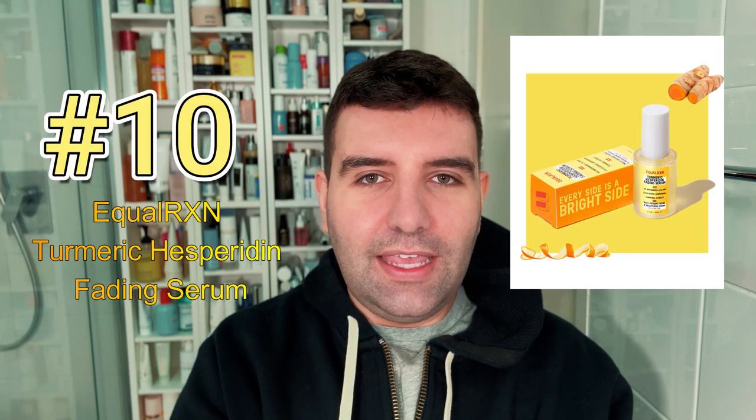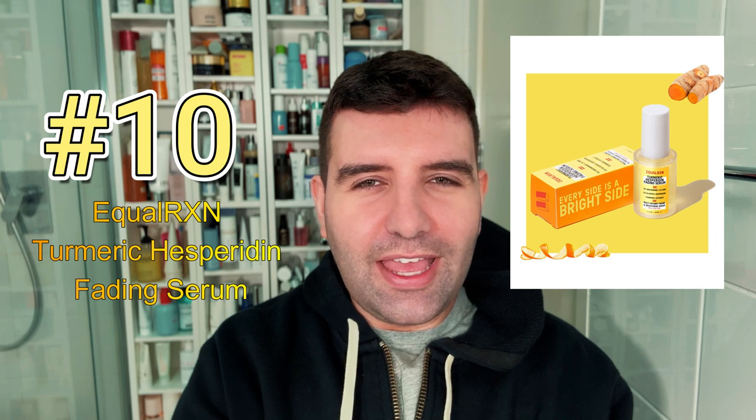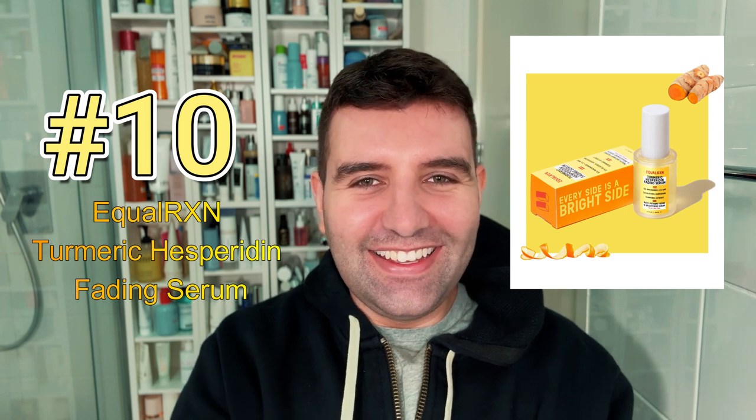Starting off with number 10, and that's the Equal Reaction Turmeric Hesperidin Fading Serum. This is actually a really affordable serum considering the blend of ingredients, and I think it would make a great option for discoloration reasons and also to act as an antioxidant.